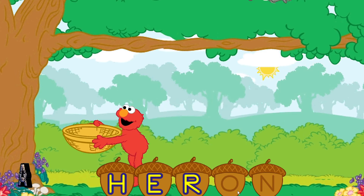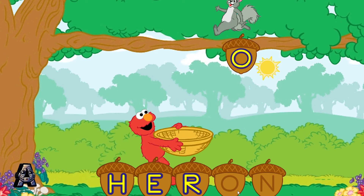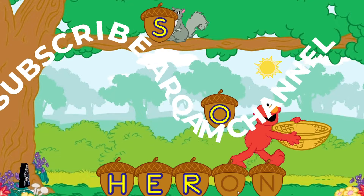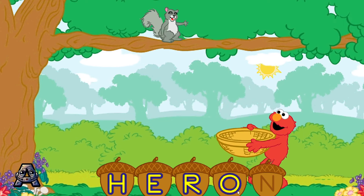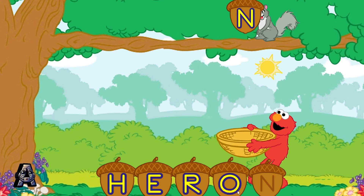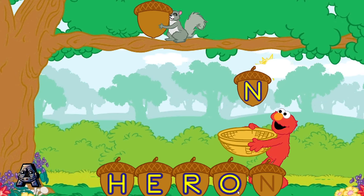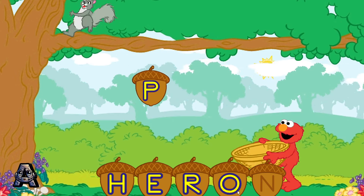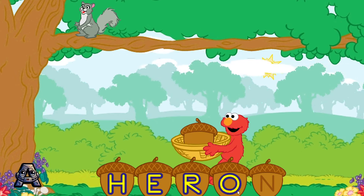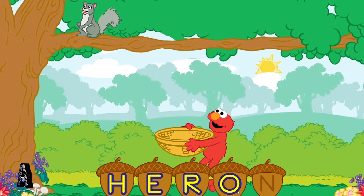R is the next letter in the word heron. Yay! O is the next letter in the word heron. P is not the last letter in the word heron. Help Elmo catch the letter N. Try again.